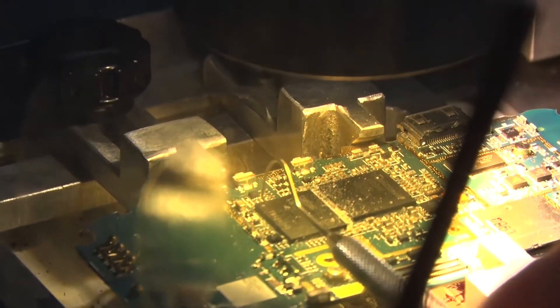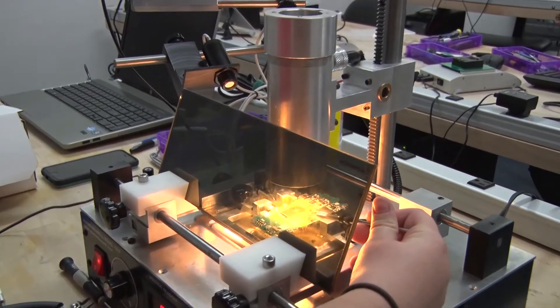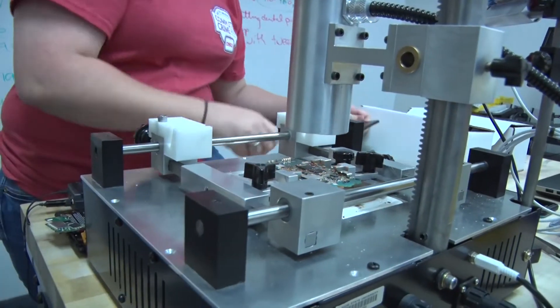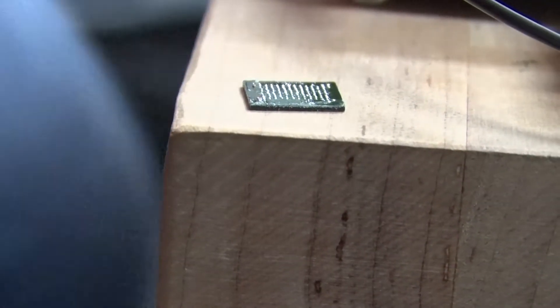The forensic chip-off technique uses special equipment, heating the chip up to 400 degrees to loosen the glue that holds it in. However, the process isn't as easy as you may have seen on popular television forensic crime shows.